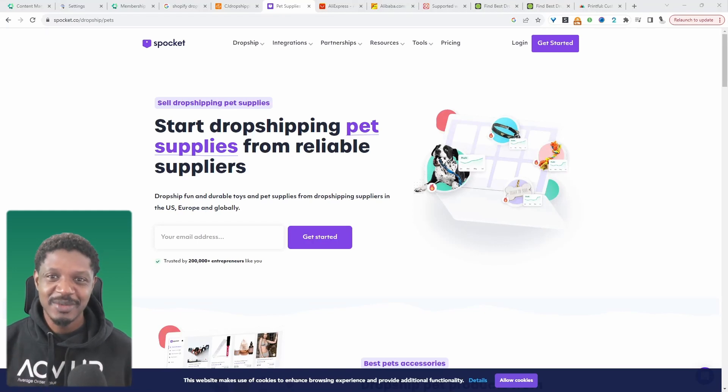In this video, I'll show you how to find reliable dropshipping suppliers for your e-commerce store. Let's get straight into it.